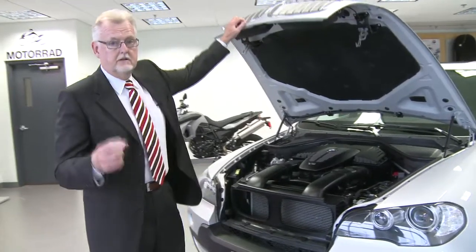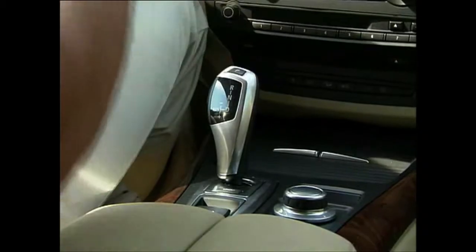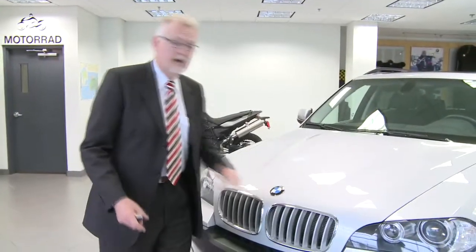You throw xDrive into that 50-50 weight distribution and you've got one of the best handling cars available in the market today, if not the best.